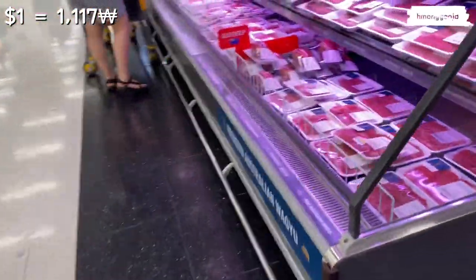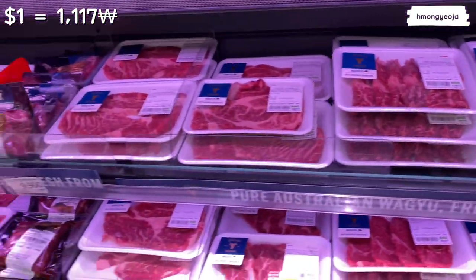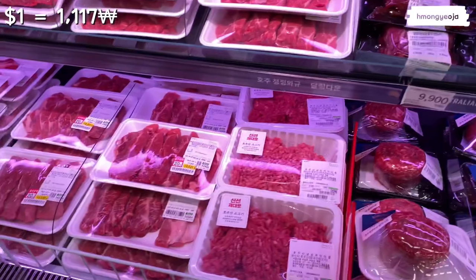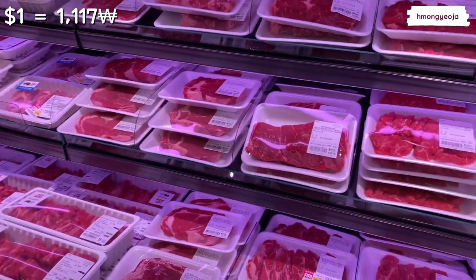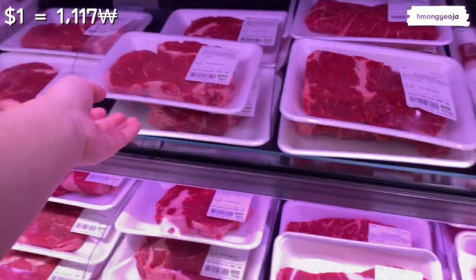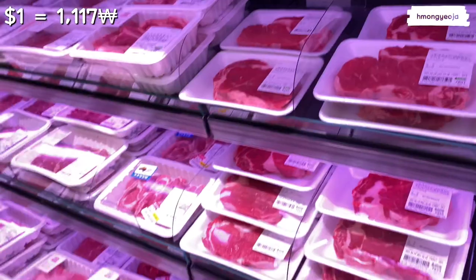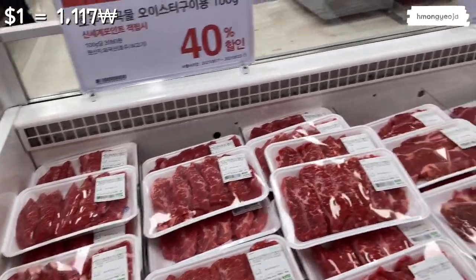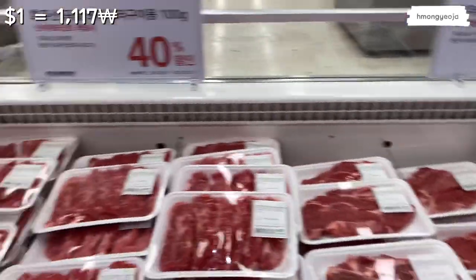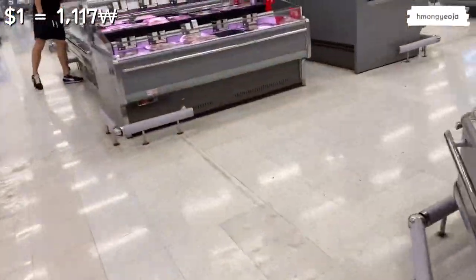I never realized how much Australian beef there was — all of this is just from Australia! There are so many kinds, including ground beef. A steak is about seven to eight dollars, not that bad. Koreans tend to like their steak very fatty — they call it marbling — so you can see a lot of fat in between. Most American steaks are more red, and I prefer those.